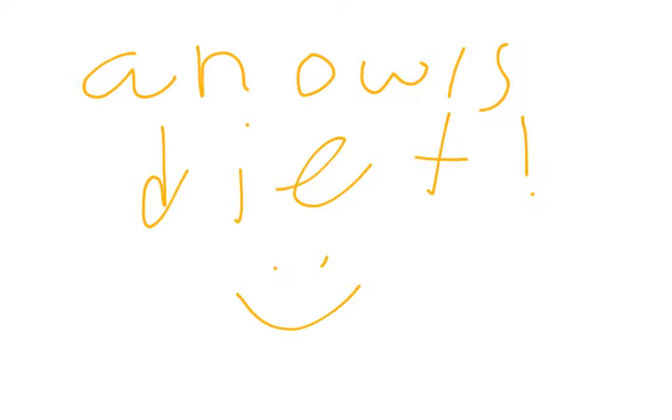Owls do not chew their food because owls do not have teeth. As a result, owls tear their food with their beaks. This is the reason owls swallow chunks of food such as bones, hair, fur, or feathers. As a result, owls are unable to digest these parts of their meal. So they cough up a ball of undigested parts of their meal once or twice a day, called pellets.